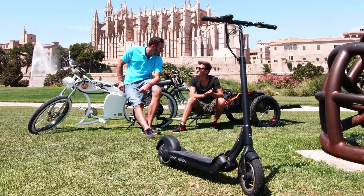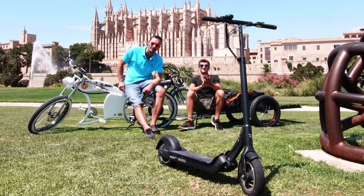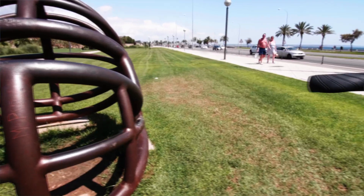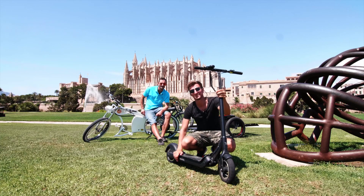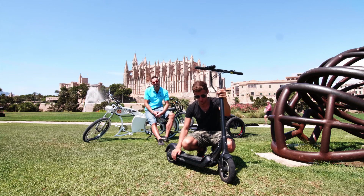Es handelt sich um den Egret 10. Und der Fabi weiß ein bisschen was dazu. Vor uns heute der wunderschöne 10 aus dem Hause Egret – kommt aus Hamburg, also made in Germany. Und der Hersteller, der verspricht so einiges.